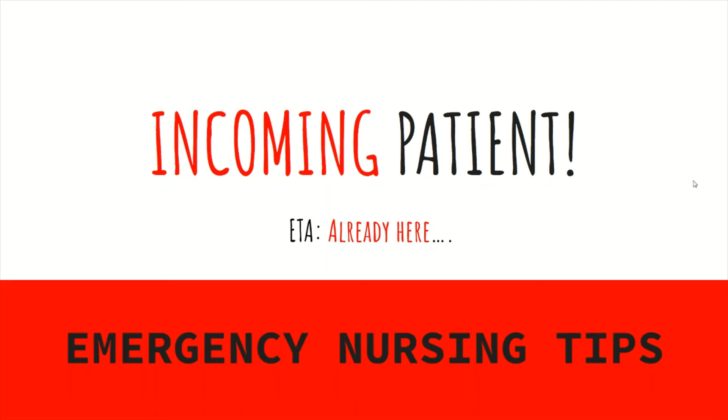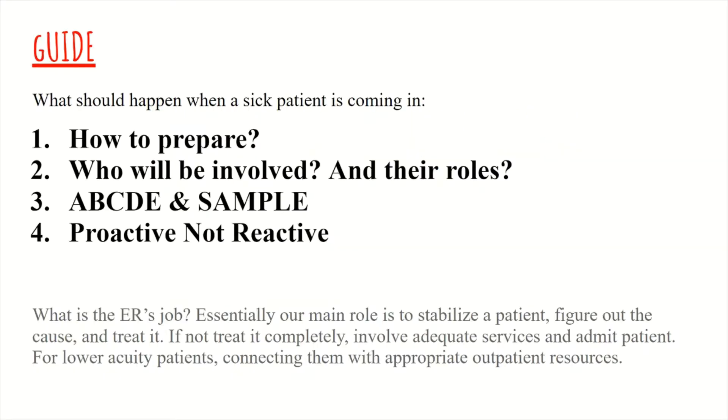Hi everyone, welcome back to Emergency Chaos where we talk about tips and tricks for ER nurses. Today we will be discussing what should be happening when a sick patient is on their way to the ER. The main underlying purpose for doing this video is to ensure that as a new grad you don't freeze and just stand around in the heat of the moment. There is always going to be something for you to do, so I hope that by watching this video you learn the necessary things that need to happen beforehand and as the patient is coming into the ER.